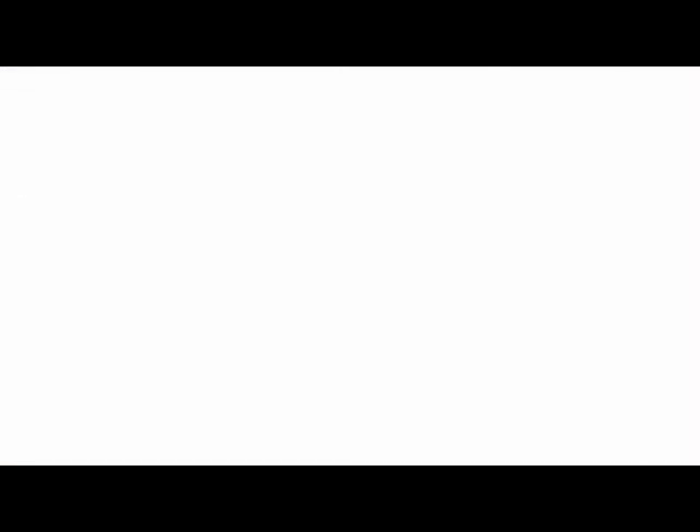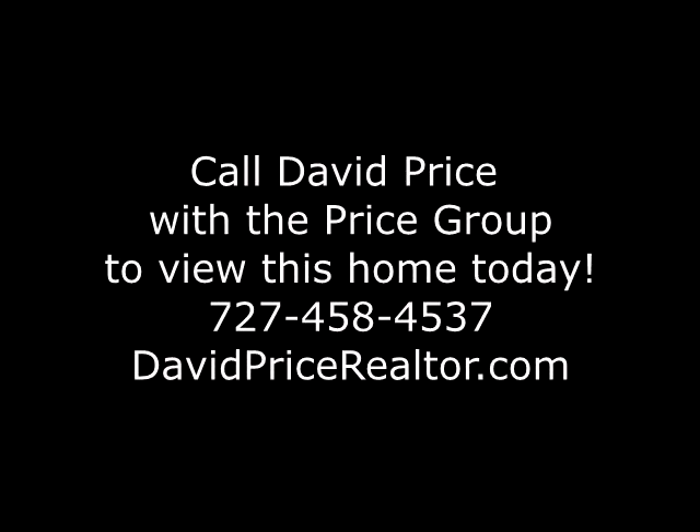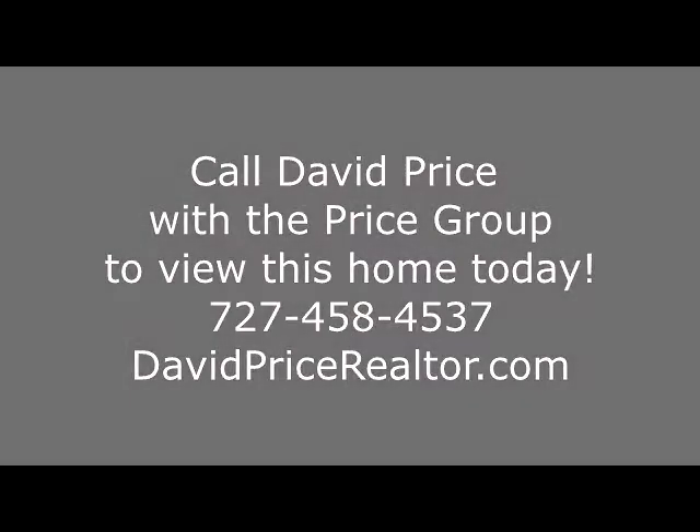If you have any interest in viewing this property, please give us a call at 727-458-4537 and David Price or one of the team members on the Price Group would be more than happy to set up a private tour. Thanks very much and have a great day.